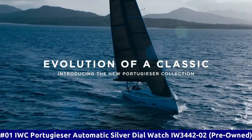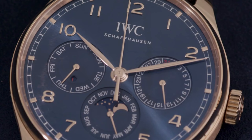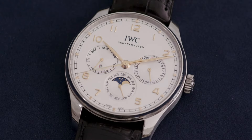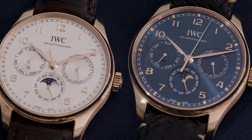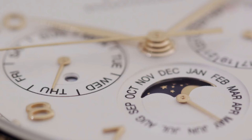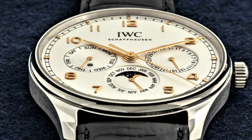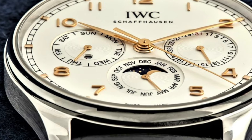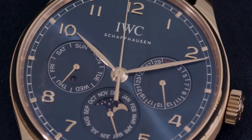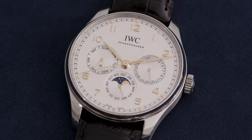Number 1: IWC Portugieser Automatic Silver Dial Watch IW3442-02 Pre-Owned. Self-winding automatic watch features a 42.4mm 18k rose gold case surrounding a silver dial on a brand new brown alligator strap with an 18k rose gold tang buckle. Functions include hours, minutes, seconds, day, date, month, and moon phase. This watch comes with the original box and warranty. Display type: analog. Clasp: buckle. Case material: rose gold. Band material: leather. Band color: brown. Dial color: silver. Calendar: day and date. Special features: date, day, month, moon phase. Movement: automatic self-wind. Water resistant depth: 30 meters.